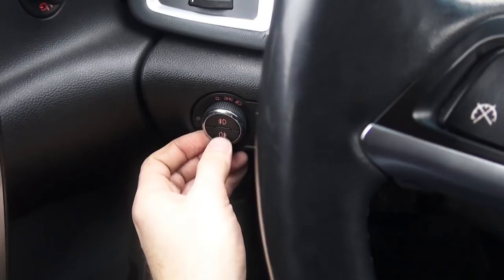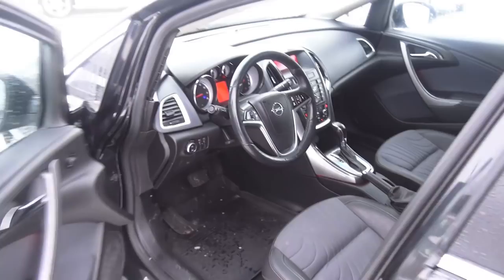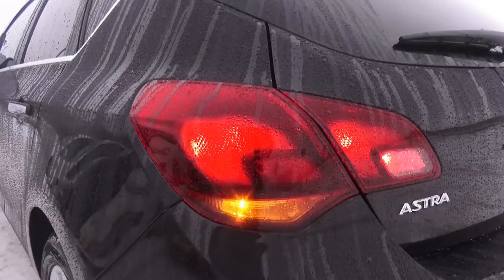Chrome door handles. Let's take a good look at the exterior of this car. This car doesn't have a power moonroof. Chrome accent window frames, LED inserts in the taillights, heated rear window, rear wiper. Huge taillights, by the way — not bad. License plate lights.